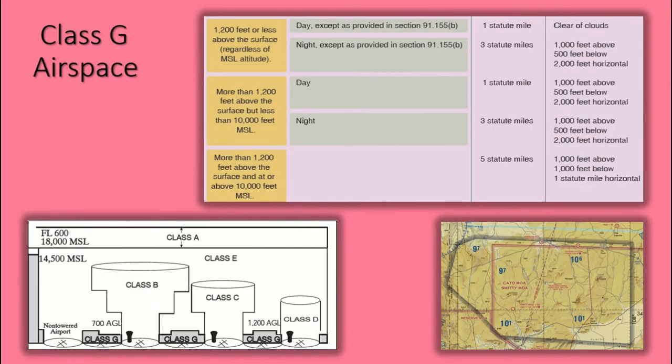Class Golf airspace is uncontrolled and extends from the surface to the base of the overlying Class Echo airspace. Golf airspace is primarily used by VFR aircraft, but some IFR traffic may transit it while climbing or descending to an uncontrolled airfield. Over just the past couple of years, virtually all areas of Class Golf airspace have been restructured as Class Echo starting at 1,200 feet AGL.